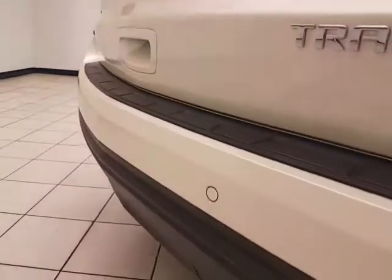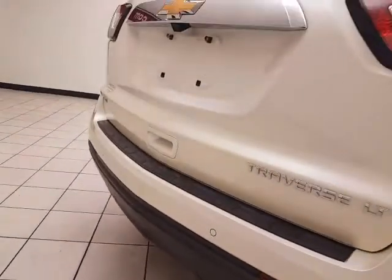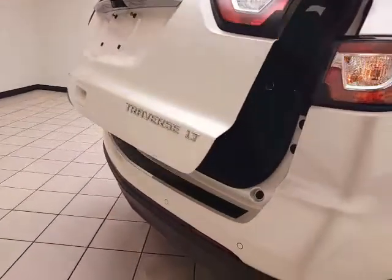Backup camera along with rear parking sensors for additional safety. Hitch and wiring behind the cover for a nice clean look when not in use. Power liftgate for convenience.